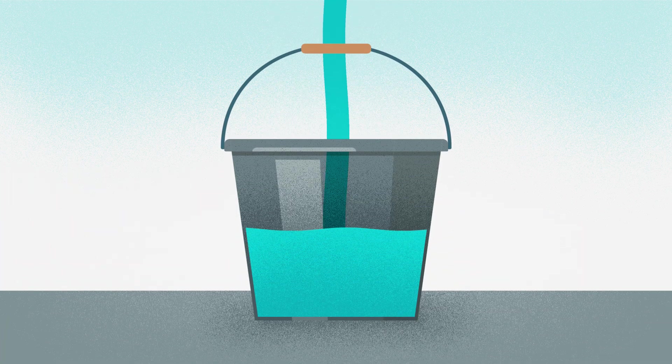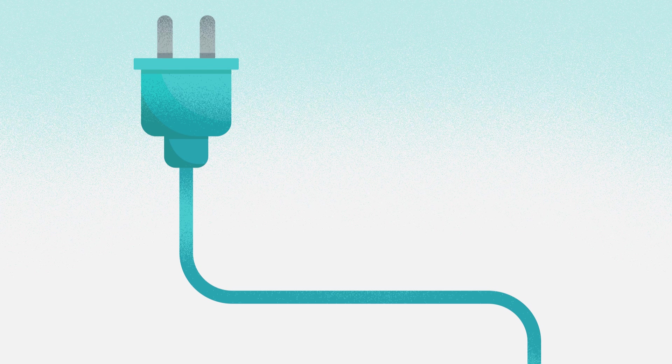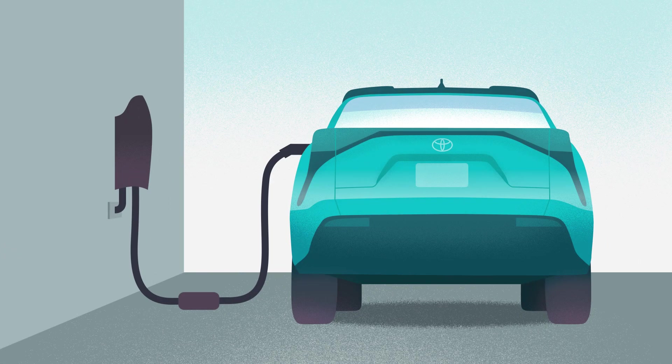The same is true when charging a vehicle battery. The more voltage and current we have, the faster we can fill a vehicle's battery. Unlike water, however, if too much electricity is flowing, the wire can overheat. That's why charging equipment incorporates safety devices that monitor the system to help ensure safe operation.